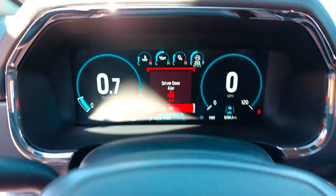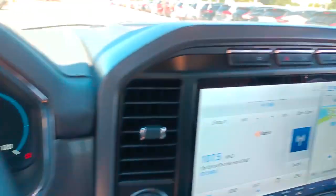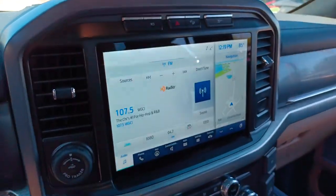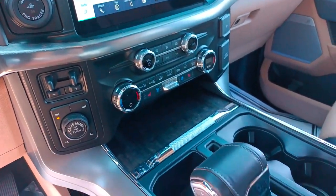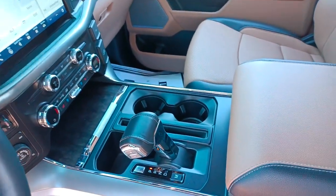Keyless entry, navigation system, 4x4, power passenger seat, fog lamps, power driver seat, aluminum wheels, trailer hitch, heated front seat, dual-zone AC.